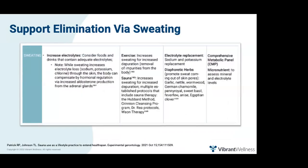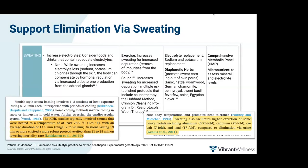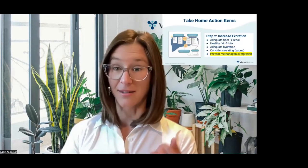You can also support elimination of toxins via the skin by sweating, through exercising in a hot environment or sauna bathing. A 2021 review found that 19 minutes at 174 degrees elicited the most robust protective effect. Sweating increases excretion of some heavy metals — specifically 3.75-fold for aluminum, 7-fold for cobalt, 17-fold for lead, and 25-fold for cadmium compared to elimination via urine alone. To summarize: help clients increase excretion by addressing constipation, promoting bile production, adequate hydration, regular bowel movements, considering sauna bathing, and preventing overgrowth of methanogens.